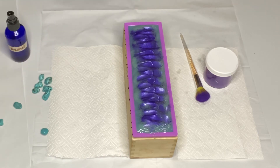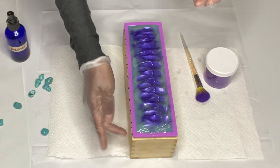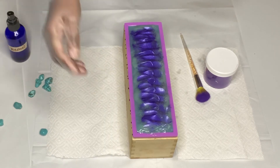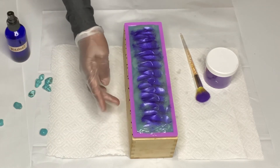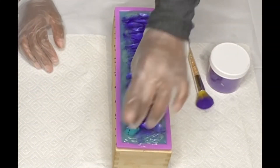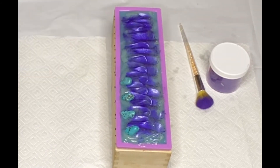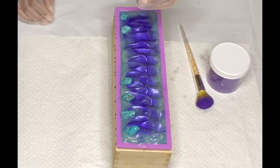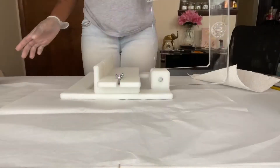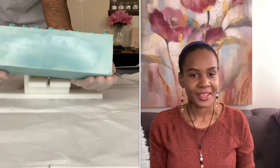Now I'll get to adding on the turquoise crystals. I went ahead and marked because these bars are bigger than my normal size, so I had to get a permanent marker and mark where that size would be. So let's hope this works out.